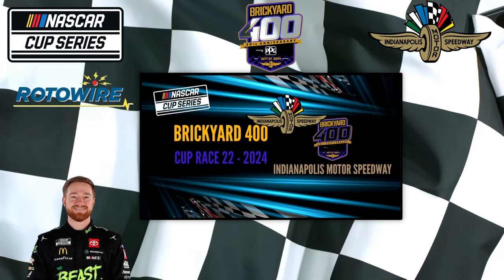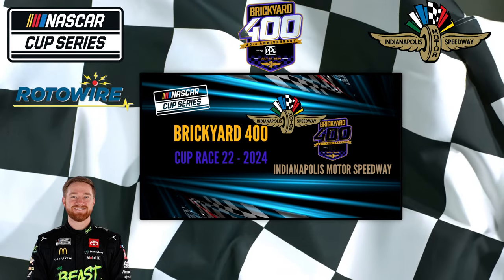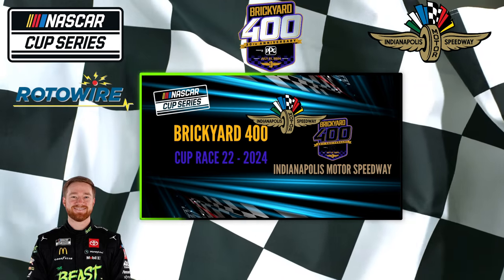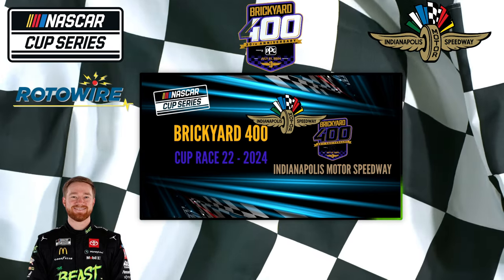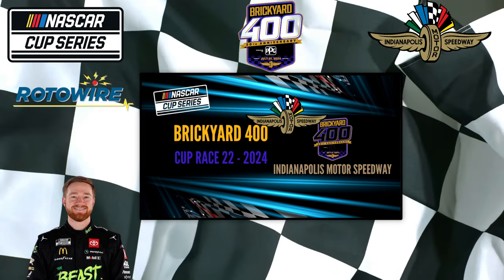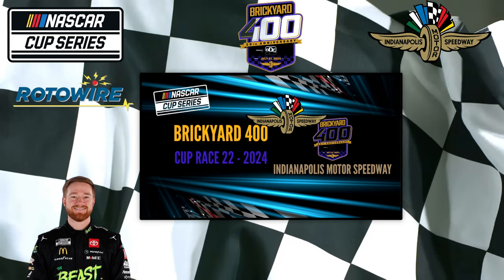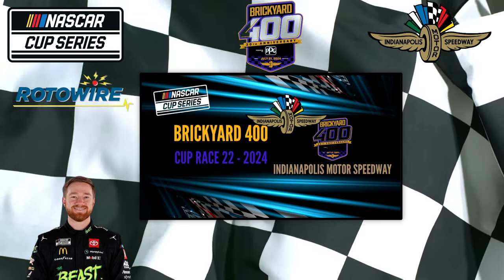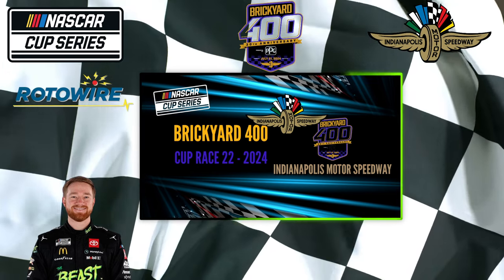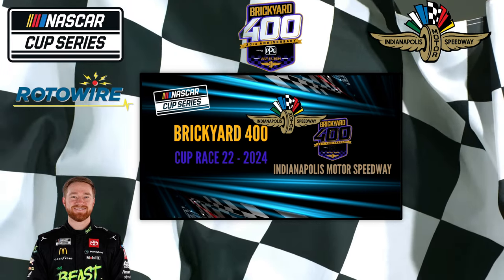Hamlin — if he was 4-1 on Tuesday, he might be lower than that tomorrow. Elliott was 10-1 on Tuesday, third place in qualifying, 12th in practice. I don't know if that's going to drop much and I still think he's a solid play. Keep in mind, he only had one top 10 in 6 appearances at the Brickyard with an average finish of 17.8, but he never started in the top 10 — that's obviously now changed. If I'm getting 8 or 10-1 on Elliott, I'll definitely consider it.